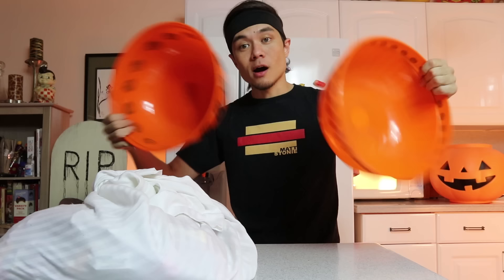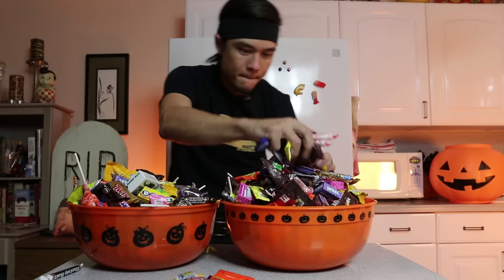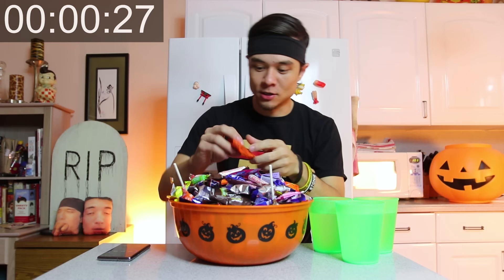Alright, cue the intro again! I've got two bowls — I'm going to fill up each of these bowls with the Halloween candy. I'll start with one, eat them, discard the wrappers, and we'll count as we go. Each of these bowls weighs over 7 pounds — that does include the bowl and the wrappers. Alright, Happy Halloween everybody! Here we go — all you can eat Halloween trick-or-treat candy challenge. Timer starts: 5, 4, 3, 2, 1... Go!